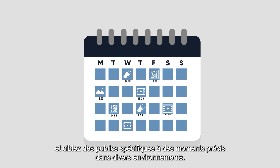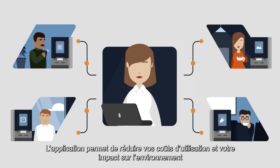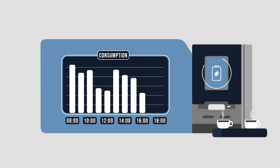Schedule content in advance and target specific audiences at specific times in different environments. ConnectMe helps you to manage all this remotely and even helps you to save on energy consumption, by identifying when consumption typically stops for the day and putting the machine automatically into energy saving mode.